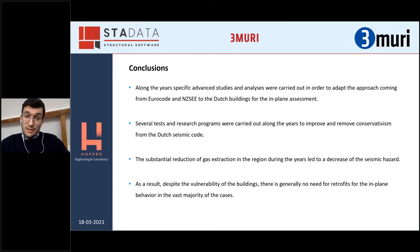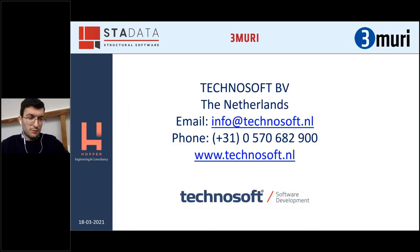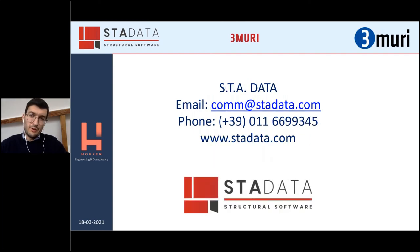The substantial reduction of gas extraction in the region during the years led to a decrease of seismic hazard in the Groningen province. As a result, despite the vulnerability of the buildings and walls, there is generally no need for retrofit for the in-plane behavior in the vast majority of cases. I would like to give a special thanks to the reseller of 3Muri in the Netherlands, Technosoft, and also to Stadata for having invited me. Thank you.